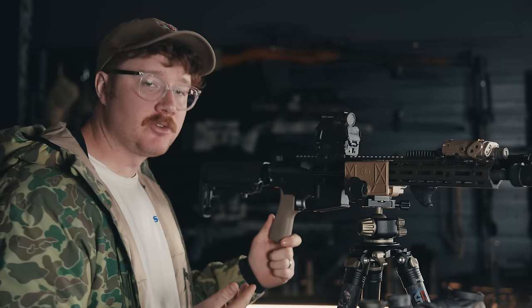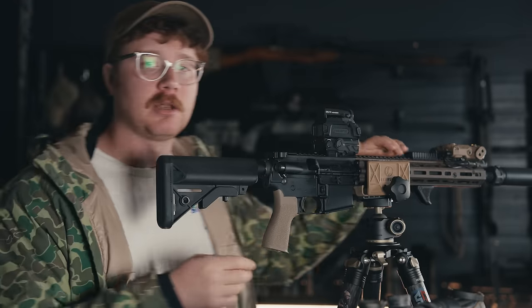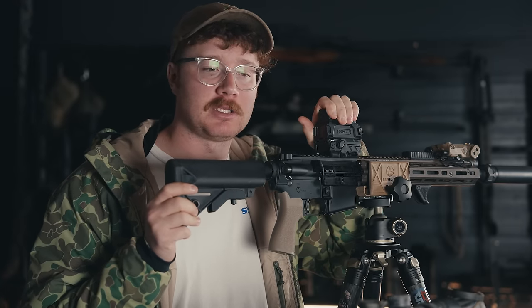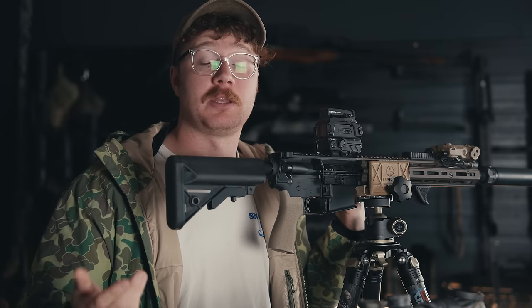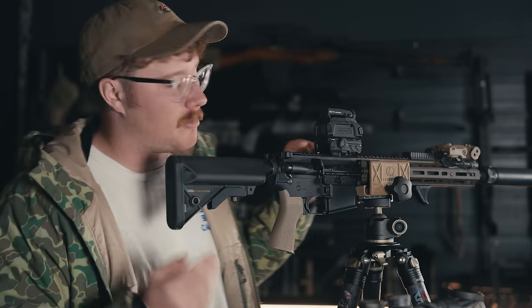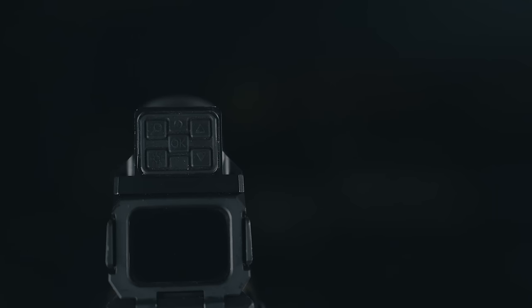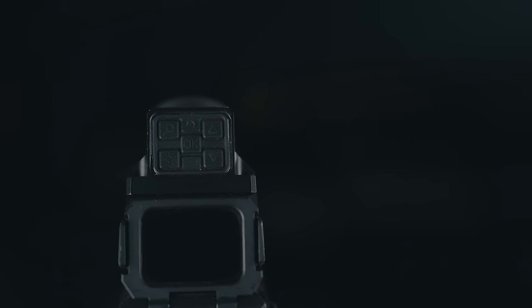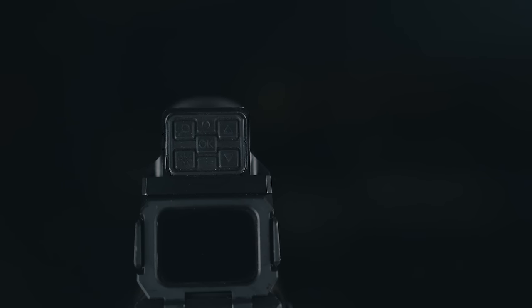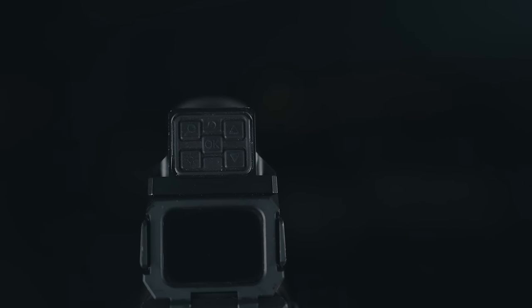Switching to the more intricate controls — Holosun did a pretty good job of making this user friendly. This video might actually get you understanding the optic quicker than the instructions did for me. We have five buttons on the back: a magnification glass icon, a brightness icon, an OK button, an up arrow, and a down arrow.